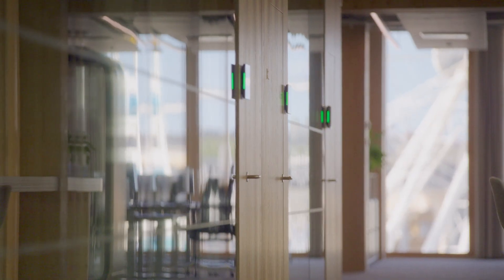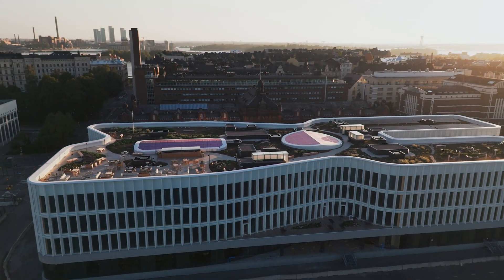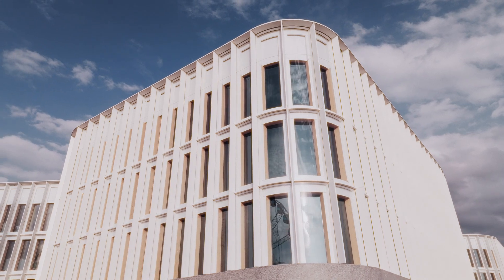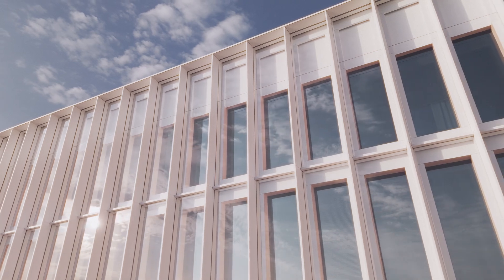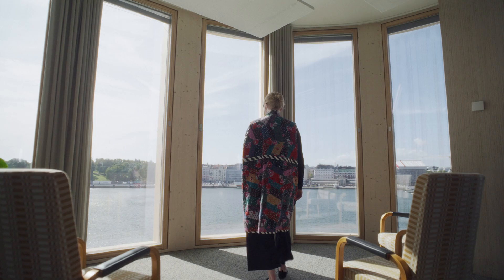A mixed-use building. 7,600 cubic metres of mass timber storing 6,000 tonnes of CO2. A construction landmark made to last for generations.